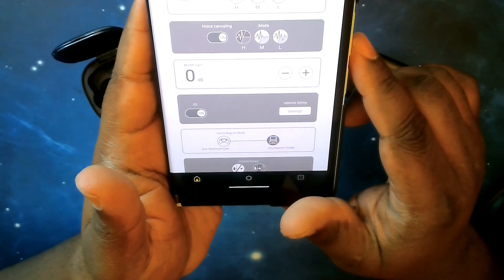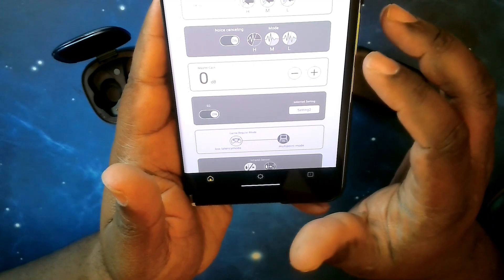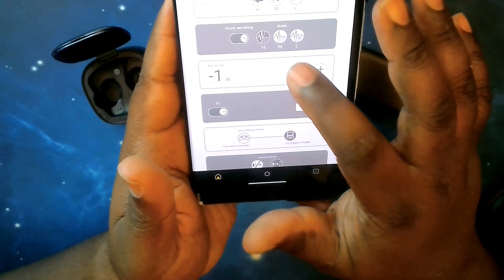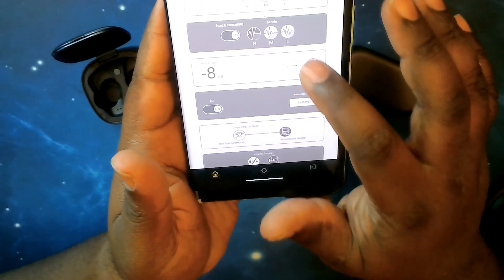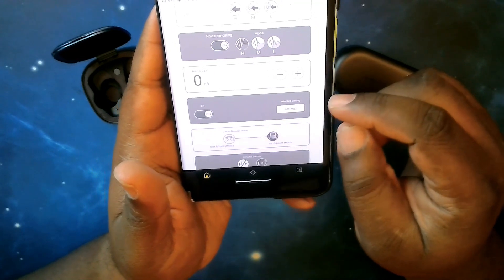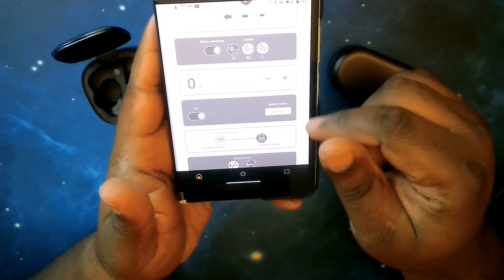The gain control is for when you're on a phone call, video conference, or anything like that — you can change the gain on the microphone. The max is 0 dB but you can go as low as -12 dB for the mic gain. That's something I've not seen on any earbud app until now, so it's a very nice tool to have, especially for gaming in a multiplayer situation.